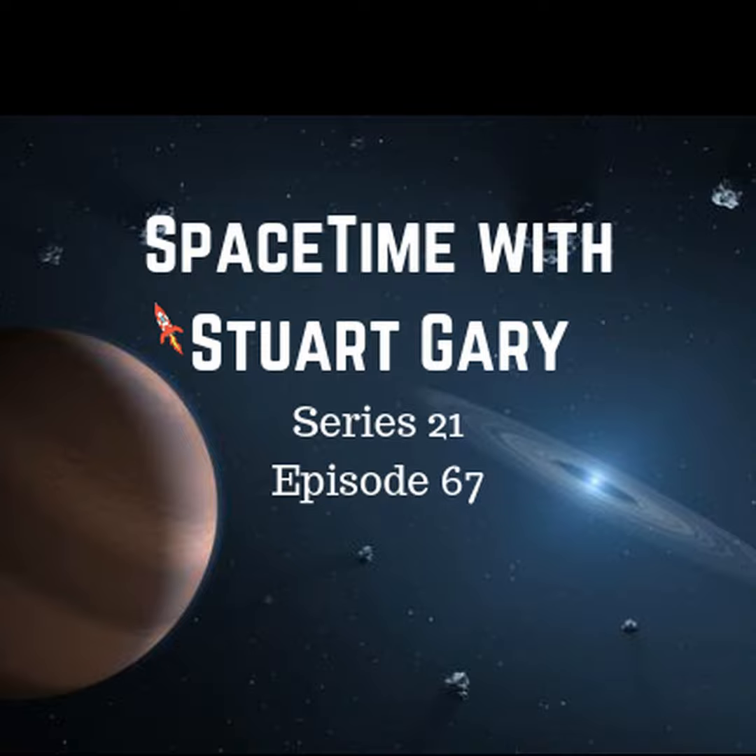SpaceX's next flight, another from Cape Canaveral, will be the Telstar-18V telecommunications satellite, slated for later this week.